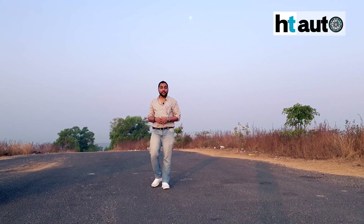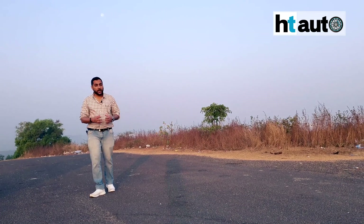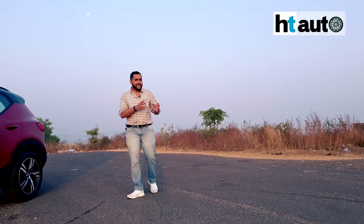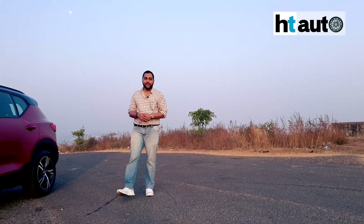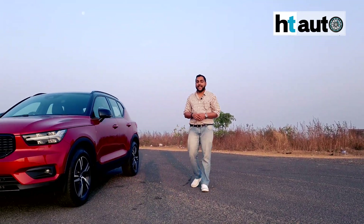When Volvo first launched the XC40 in India, it promised to create quite a stir and it delivered on a lot of what it promised. It had the design, it was a good car to drive, and there was a lot of convenience and comfort on the inside. But the stir did not turn into quite the sensation that Volvo was hoping for, and one of the reasons could have been that it was only offered in diesel.